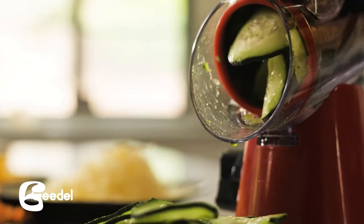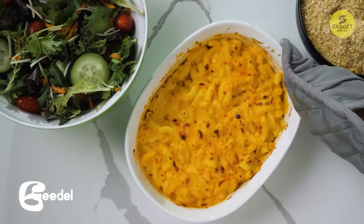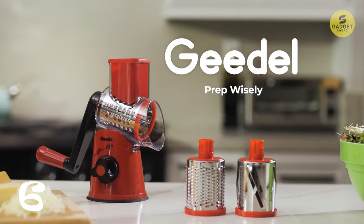Plus, with three interchangeable blades made from durable stainless steel, you can effortlessly slice, shred, and grind various ingredients like cheese, vegetables, cookies, and more.